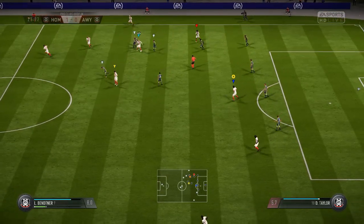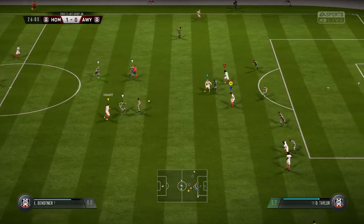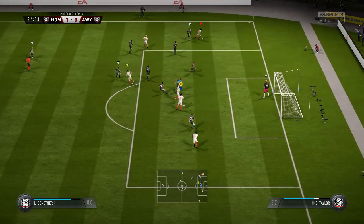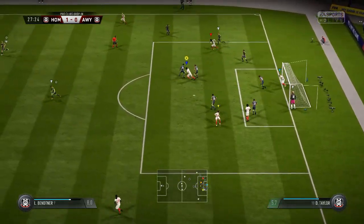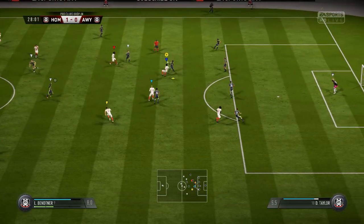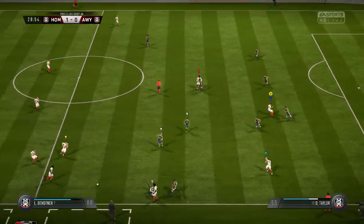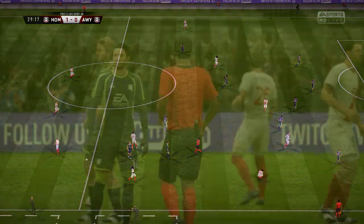Well, that was quickly done — just read the intentions of the opposition there to make the interception. There's a dangerous feel to this attack; it's looking good from their point of view. Chance to cross it — good deep cross towards the far post. Here's Tackler. He's awarded the free kick.